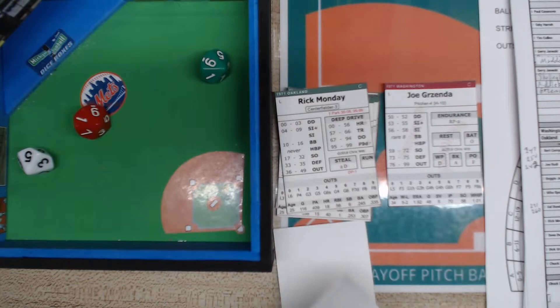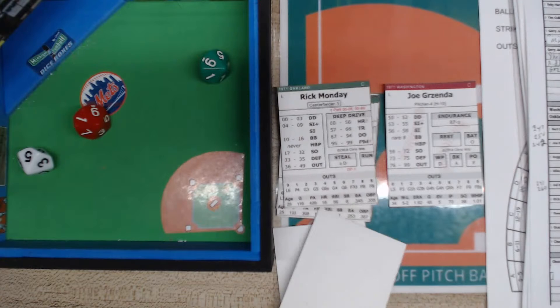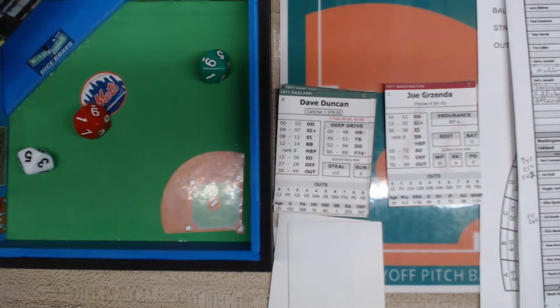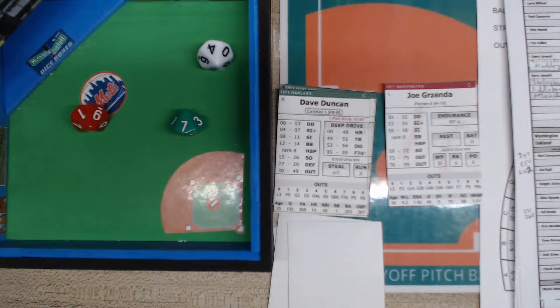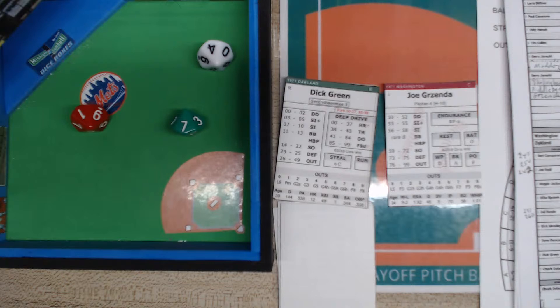Dave Duncan is three for three today, started the day at .210 against his real .253. A 14 is ball four — bases loaded, one out. Dick Green is one for three at .211; rather than use him I'm going to pinch hit. I'll bring in Larry Brown to play second base — I like having a couple of consistent guys I can rely on.